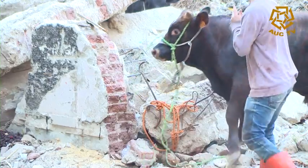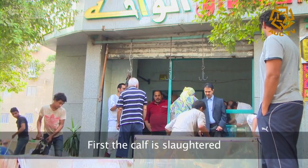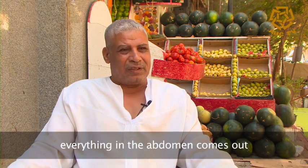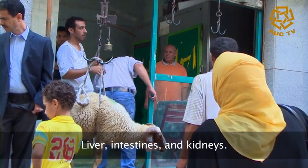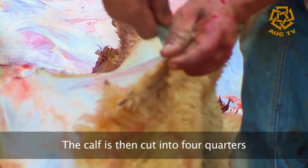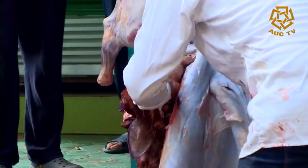A single cow can take up to half an hour for the butcher to complete his job. The cow is then de-skinned — it almost looks like it's taking off its jacket.